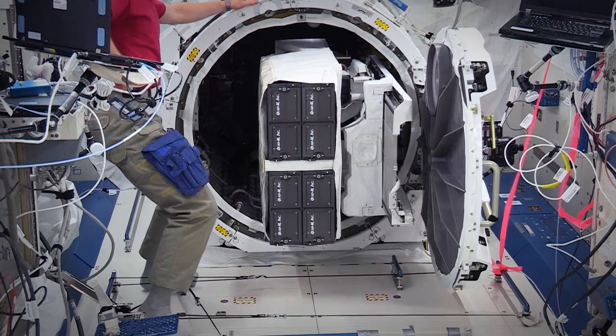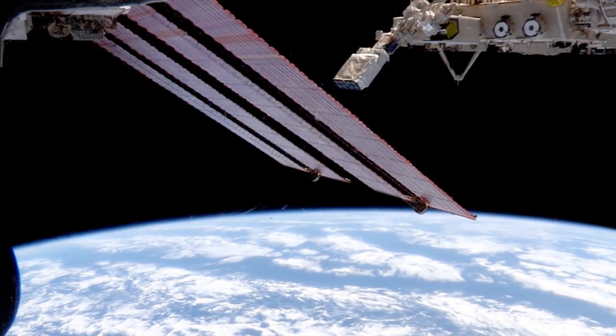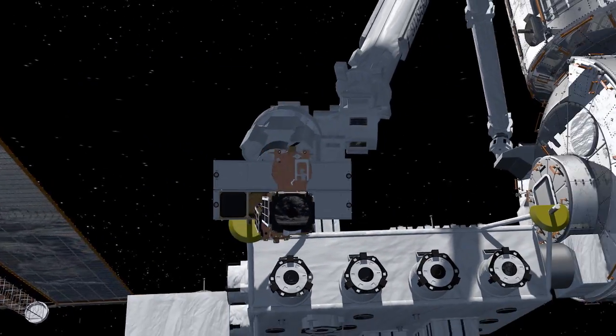NanoRacks is our key partner with NASA. At NanoRacks we understood Planet Labs' vision and we knew that we could help. We worked together to figure out the best way to get as many satellites as possible and we basically developed a new platform. It goes out of the gym airlock, it's picked up by a robotic arm pointed out into space, and it fires these little satellites off of the space station.